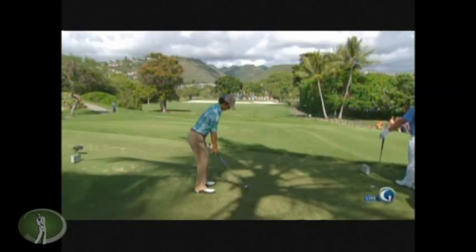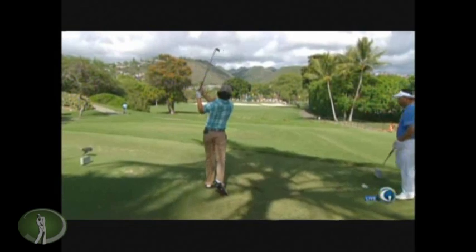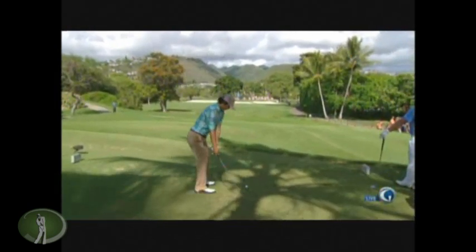Hey there everybody, it's Wayne DeFrancisco and you're looking at Ryo Ishikawa. The Sony Open was played this week. Ishikawa's a superstar over there in Hawaii — it's pretty close to Japan, there's a lot of Japanese influence over there. So Ishikawa had a huge gallery and high expectations. He had one of the marquee groupings.